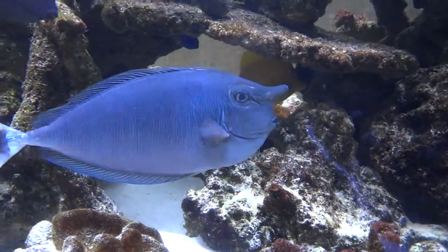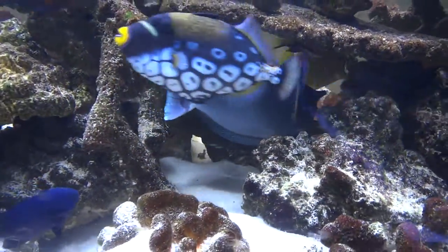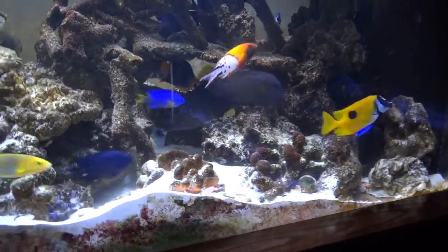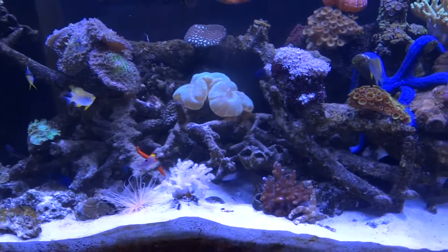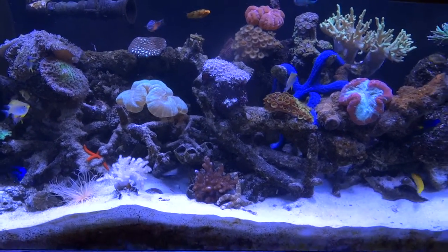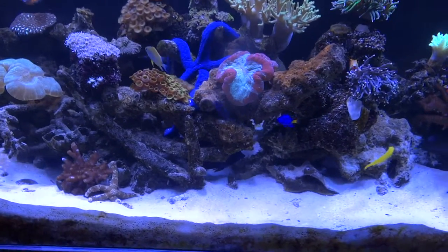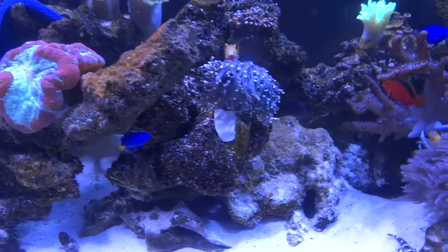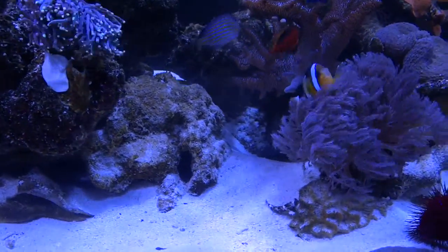And here's Lucky, our unicorn tang. She's a rescue — had no tail when we first got her. I'm going over here. There's our 100-gallon reef. In a reef tank, there are many invertebrates and corals and things that couldn't live in the other tank.